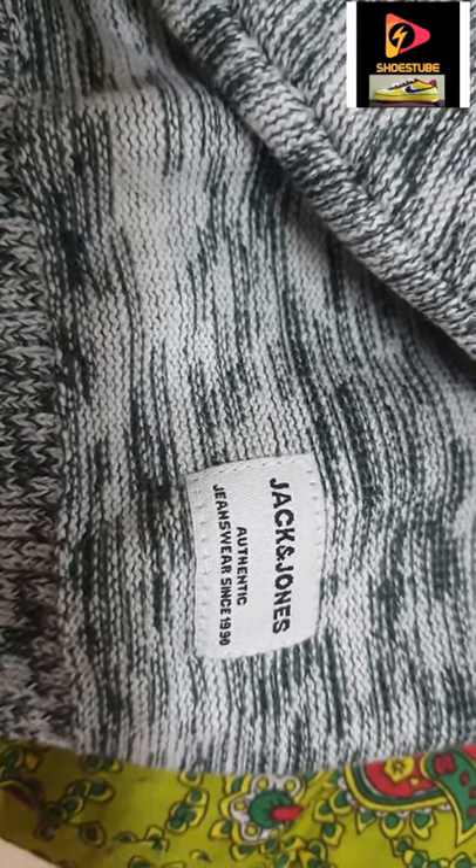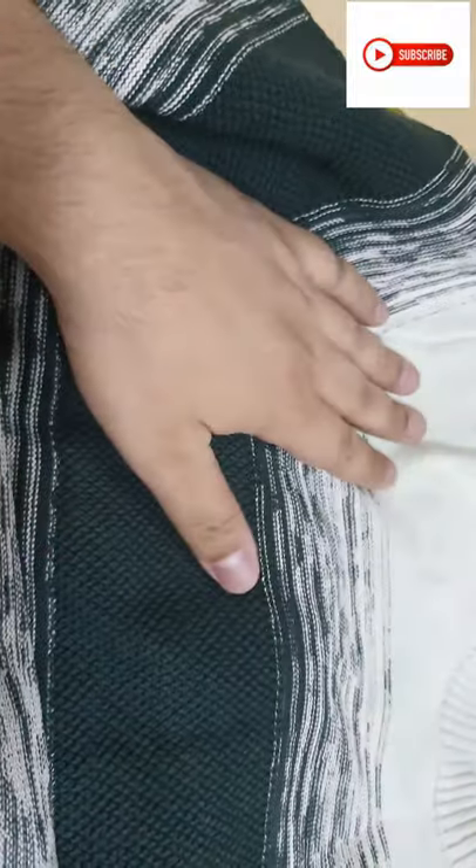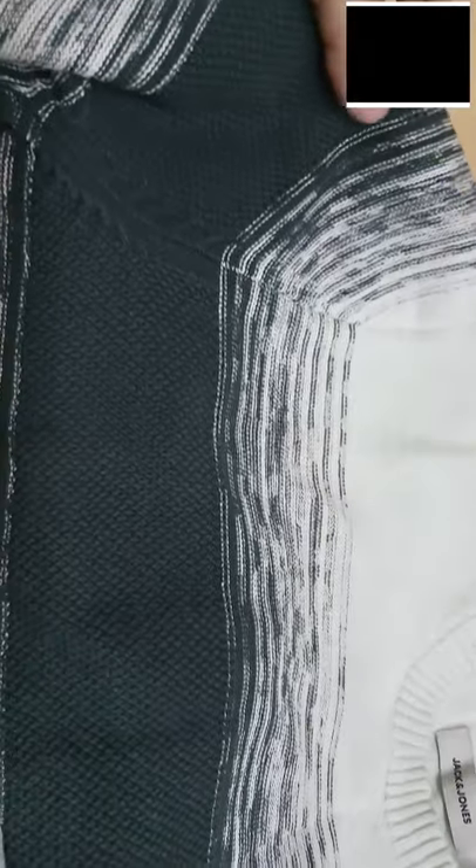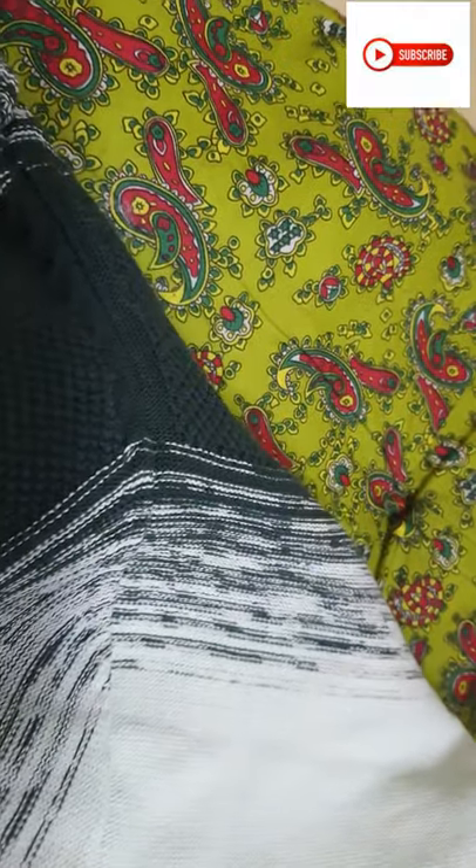Jack and Jones authentic jeans wear since 1990. The color scheme is very appealing — it's a green, blackish kind of shade that fades away towards the upper part of the chest and rolls across the jersey, the sweatshirt, all over.